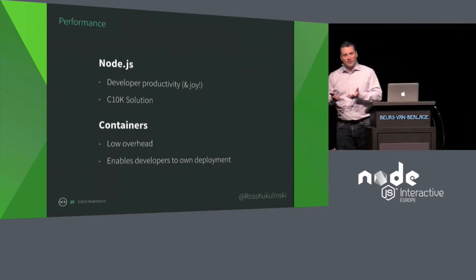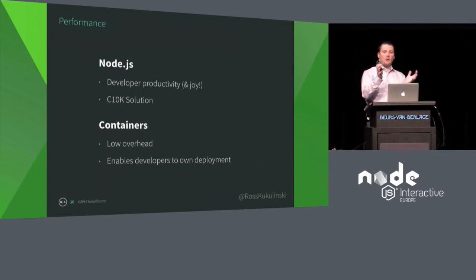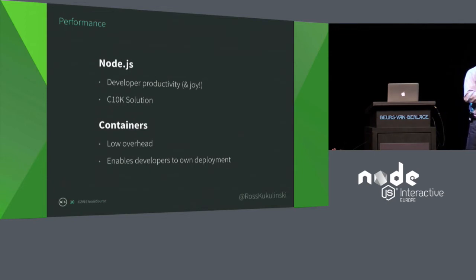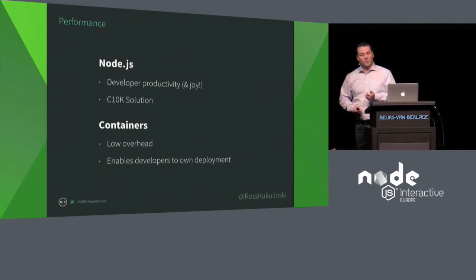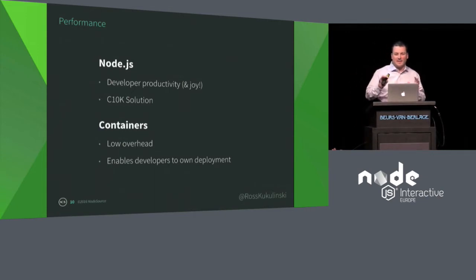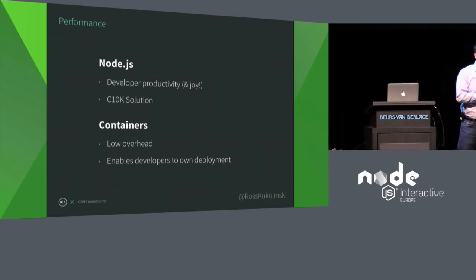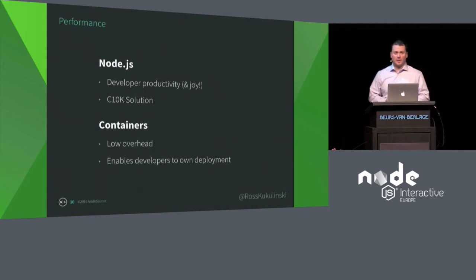How about containers? Containers have lower overhead. Compared to virtual machines where you have an entire operating system, containers are just the application. So containers use less memory and less CPU, meaning you can put more containers on your physical hosts, increase density, and increase cost savings. It also enables developers to own the deployment cycle — this is giving rise to the DevOps movement. Developers want to ship applications, not virtual machines or AMIs. A container is a nice, tight little box right around their application, so it enables those developers to ship and own that whole cycle.